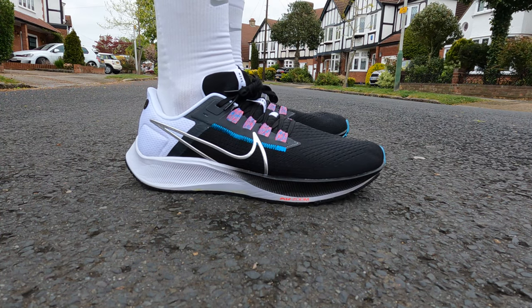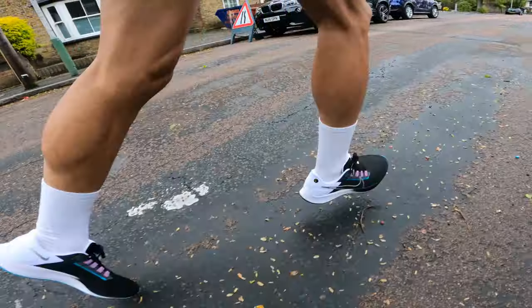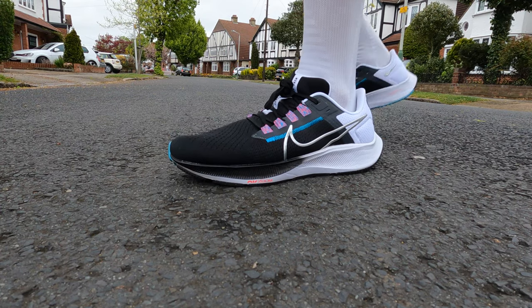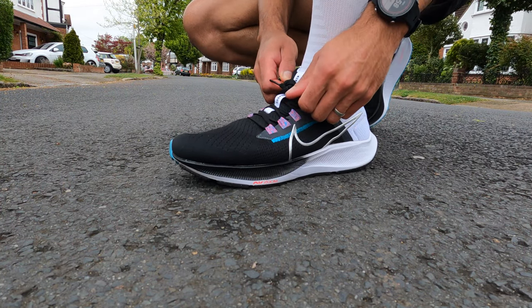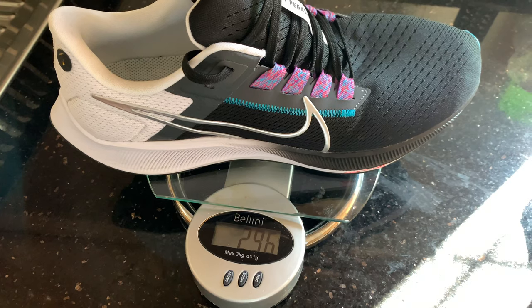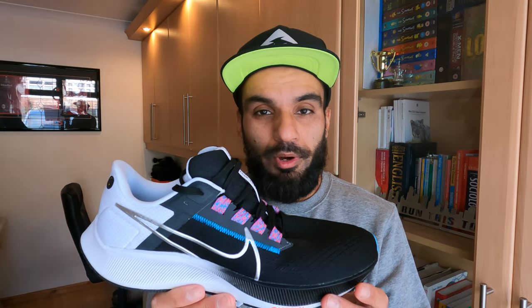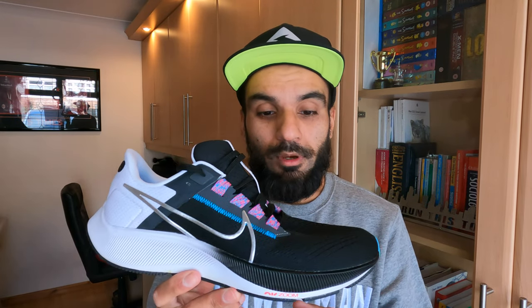Let's get into the specs. This is a UK 8.5 — I've gone true to size, and I'm an 8.5 across all my Nike shoes. This is a road running shoe for a neutral runner. The stack height is 27.5mm in the heel and 17.5mm in the forefoot, giving a 10mm heel-to-toe offset. The weight comes in at 296 grams in my UK 8.5, and this comes in at £105, which is pretty good value for a daily trainer.